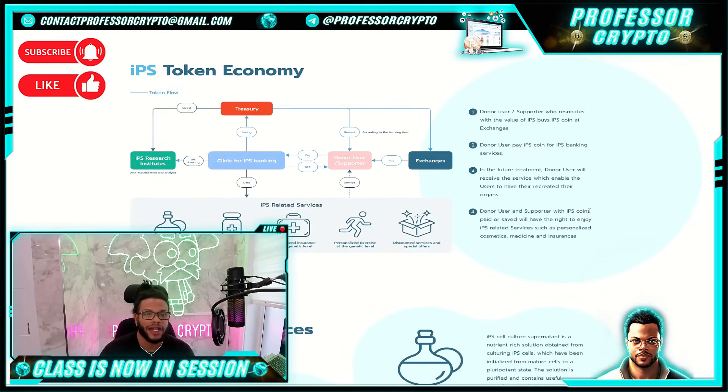The IPS token economy features a flowchart showing IPS research institutes flowing from IPS banking, the clinic, with payments, NFTs, donor, user, supporter, service, exchanges, rewards, saving, and the treasury all intertwined. Additional services include cosmetics produced during the creation of IPS, personalized medicine at the genetic level, personalized insurance at the genetic level, and personalized exercise at the genetic level. The donor and user supporter buys IPS coin at exchanges, pays IPS coin for IPS banking services, and in future treatment will receive the service enabling them to have their recreated organs.